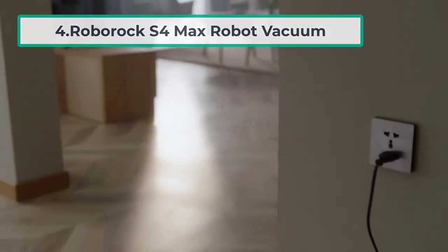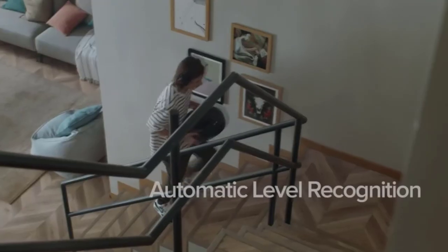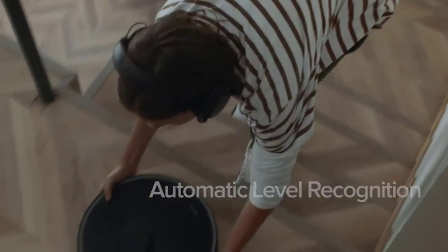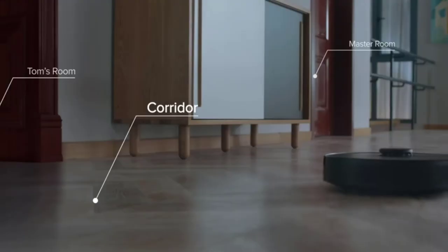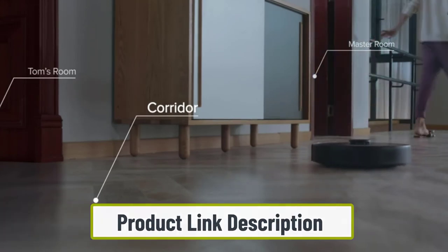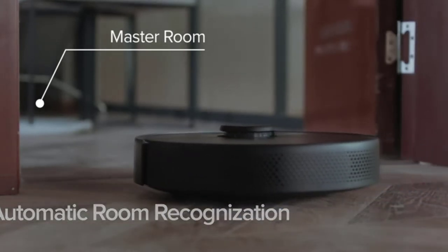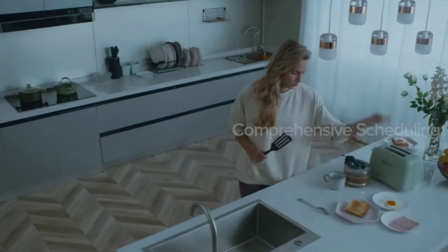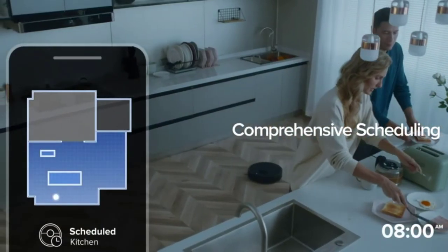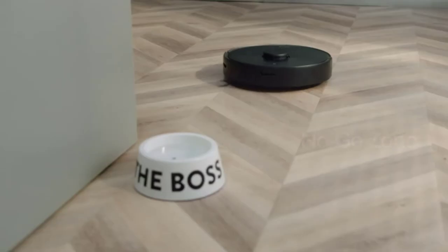At number four: the Roborock S4 Max robot vacuum. For multi-level homes, this Roborock can create lidar maps of up to four floors with ease and accuracy, and allows you to set names and schedules for each individual room. The more it cleans, the more it learns the layout of your house. Invisible walls and no-go zones are simple to set up, and it can automatically sense when it's on a carpet, kicking the suction power into high gear. It also connects to AI assistants like Siri and Alexa, and works well in dark settings.